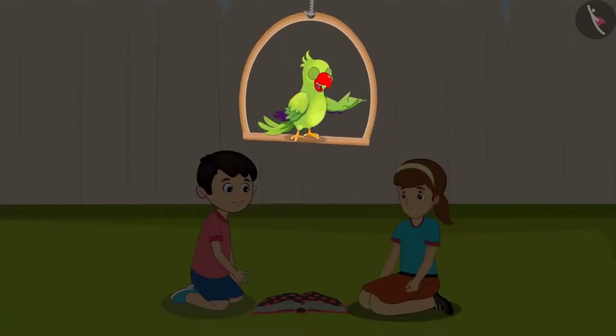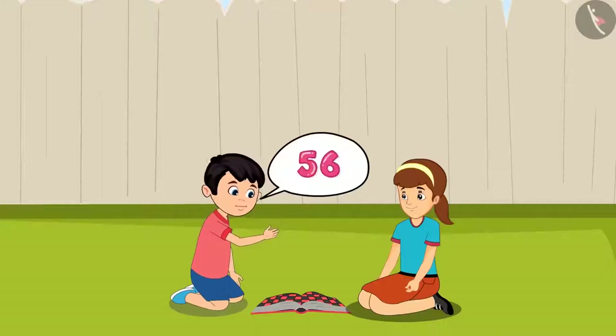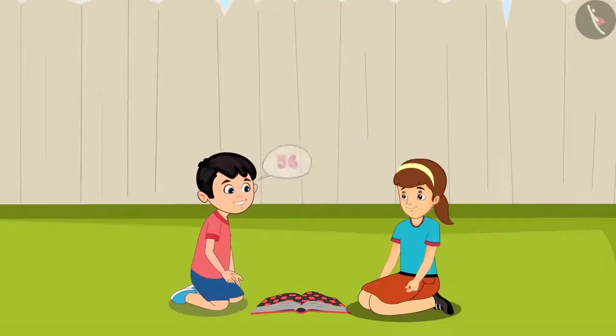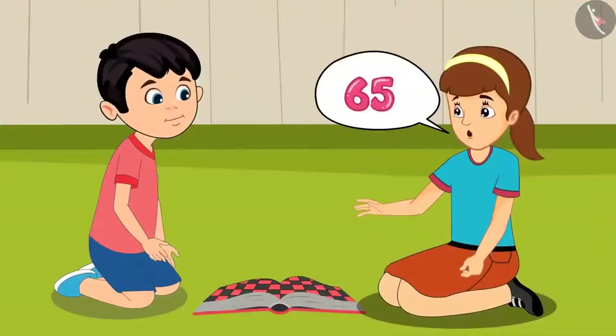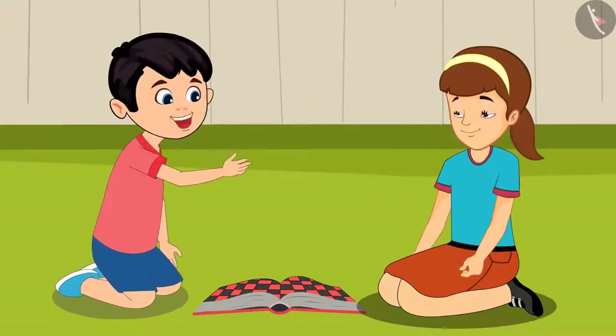Today, Chotu and Aarti are playing a game together. At the end of the game, they are figuring out who got a higher score. I have scored 56. Aarti, what is your score? Chotu, I have scored 65 points. Hey, this means that our scores are the same. Aarti, both of us have won this game.